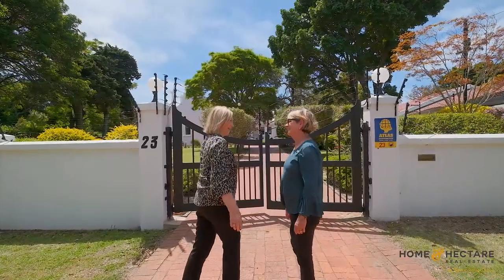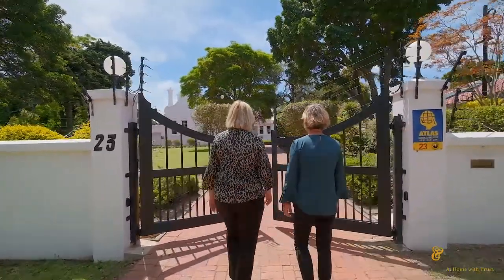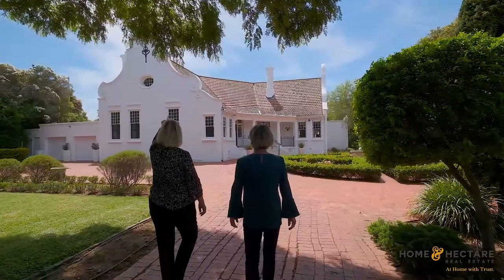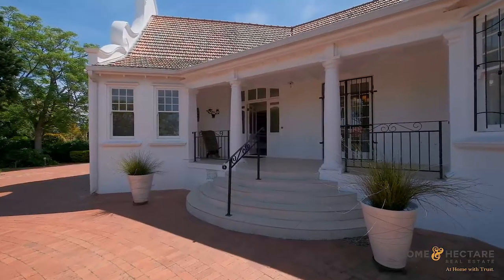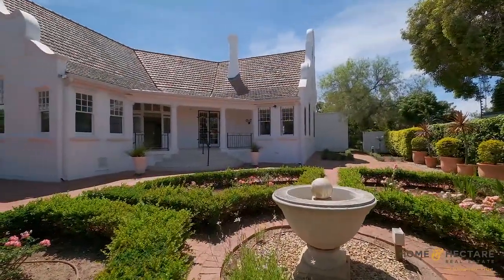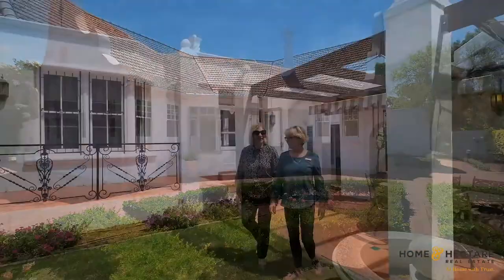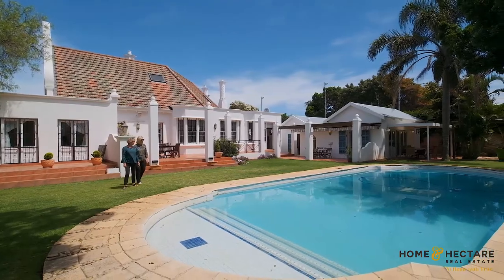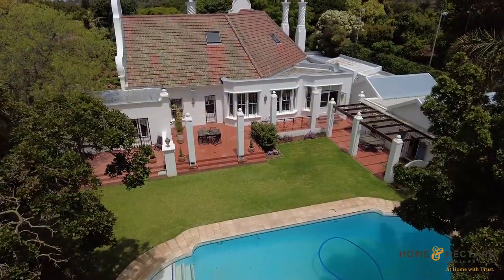From her deep paved driveway, flanked by an immaculately landscaped garden, to her captivating entranceway and incredibly preserved character-filled features, this lady knows how to make a statement. After all these years, she manages to stay true to her original self while still being perfectly adept at catering to modern living.